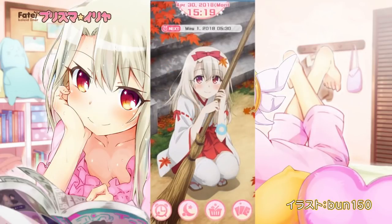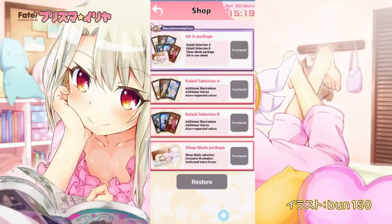Hey guys, Sober Oni of G&A Reviews here with a different type of video today. Today we're going to be taking a look at the Prisma Ilya Alarm Clock app. If that sounds familiar, it's because this exact app was released earlier last year exclusively in Japan, but we're getting it over here in NA. It's available right now on iOS and Android. It's $7.99 US dollars, $10.99 in Canada, and $149 pesos in Mexico.